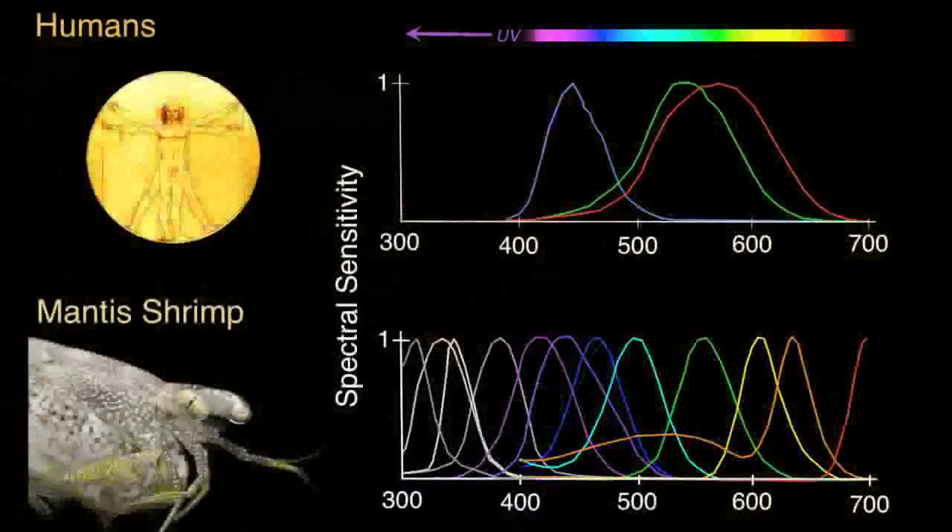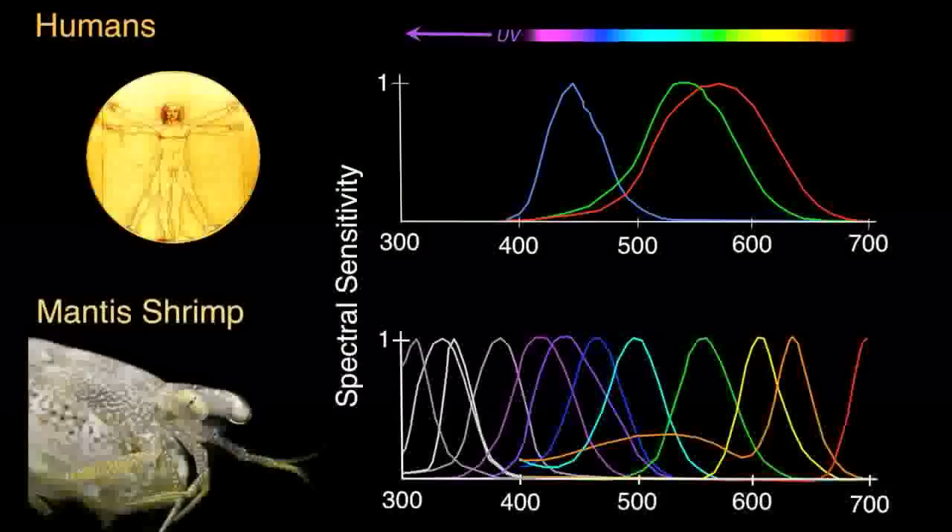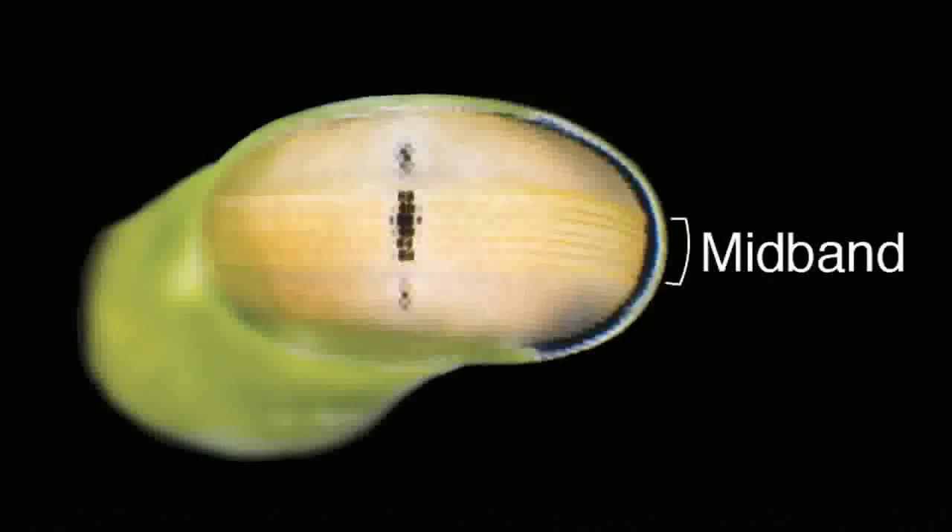For comparison, in humans, only three receptor types are involved in color vision. The compound eyes of mantis shrimp are composed of an array of facets, with dorsal and ventral peripheral regions bisected horizontally by six parallel rows of enlarged specialized facets called the mid-band.